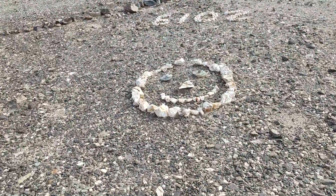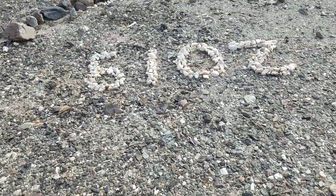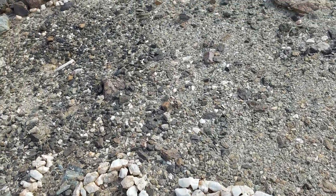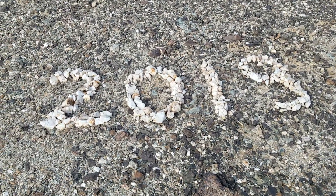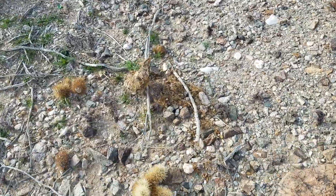This one is a smiley face. There — now we're looking at it right: 2019. This is recent, obviously.